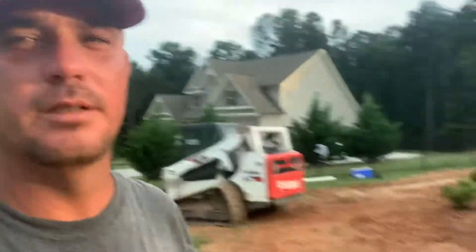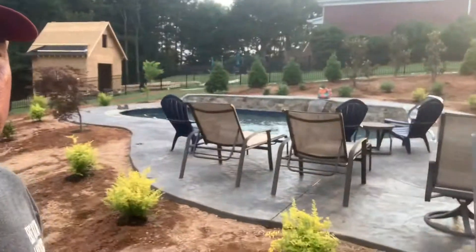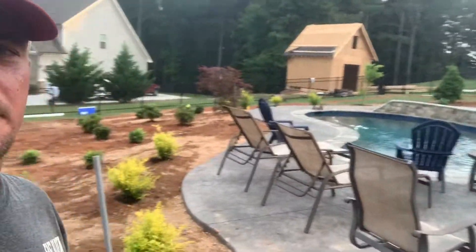Hey y'all, Brandon here with East Atlanta Landscape. Gonna jump on and show y'all the stage we're in.